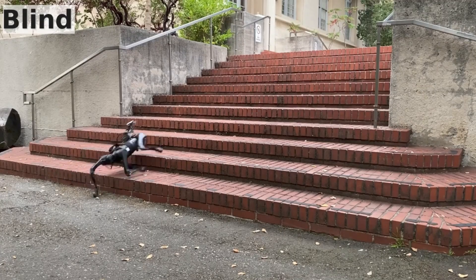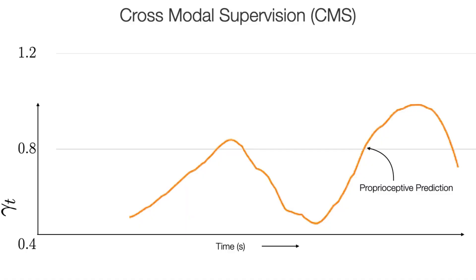We start with a blind policy trained in simulation, which is clumsy and falls often. We then train the visual look-ahead module with cross-modal supervision, by using proprioception to supervise vision.